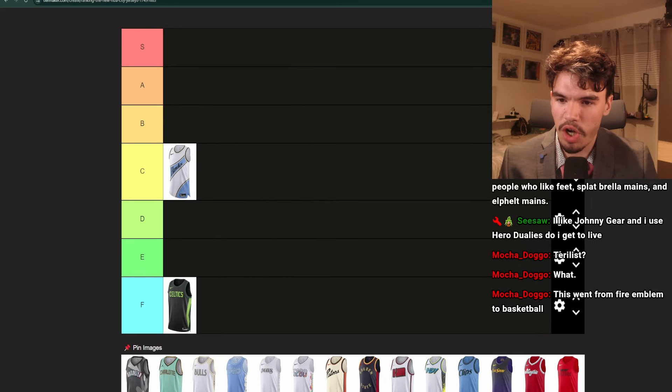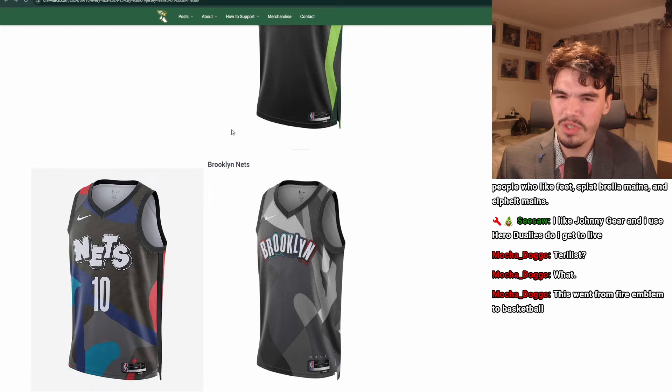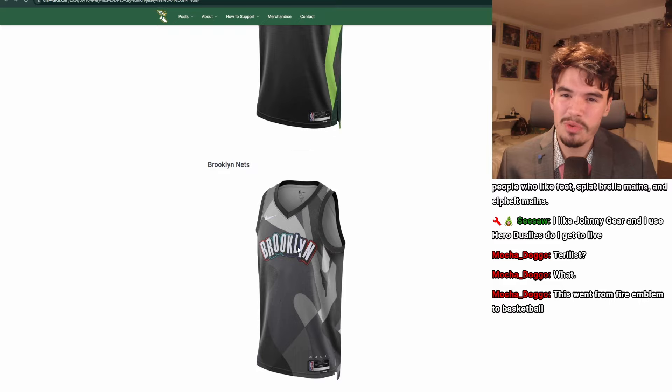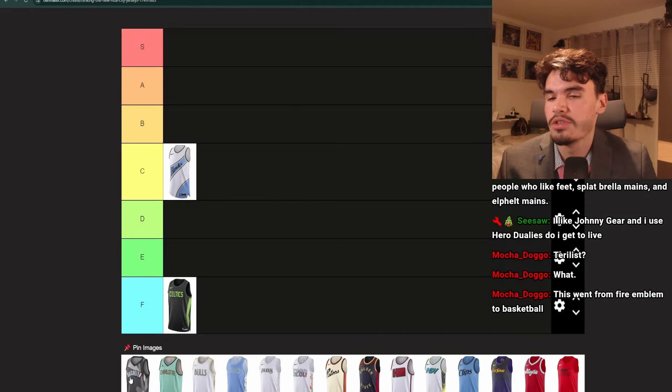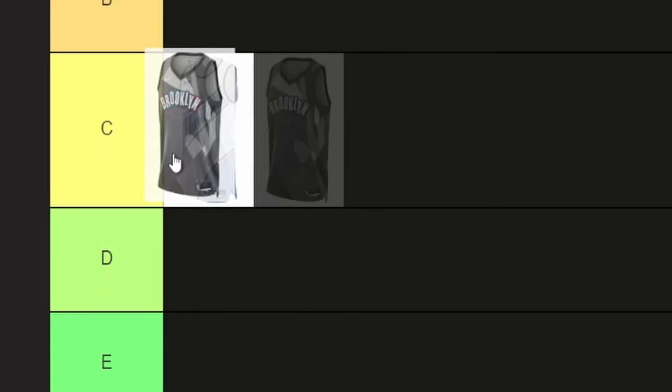Moving on to the Brooklyn Nets. This is similar to the uniforms they had last year, but the lettering is more colorful. I don't hate it, but I just wish it wasn't all gray. If there was some more color in here, I think I would actually like it a lot. I think this is like a C or a B for me — maybe better than the Hawks one though.